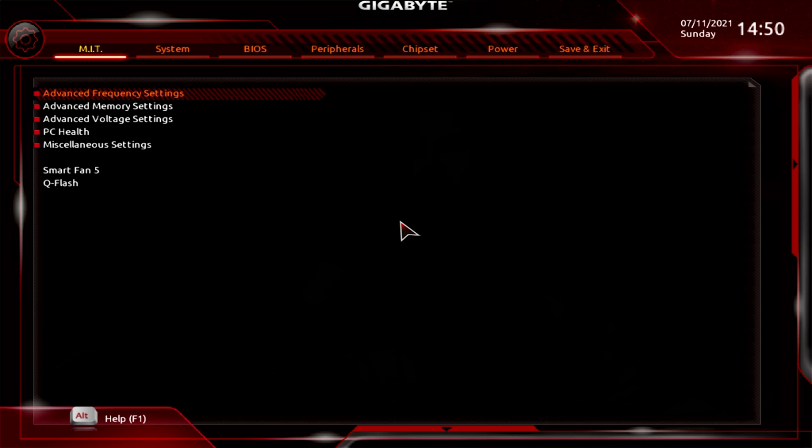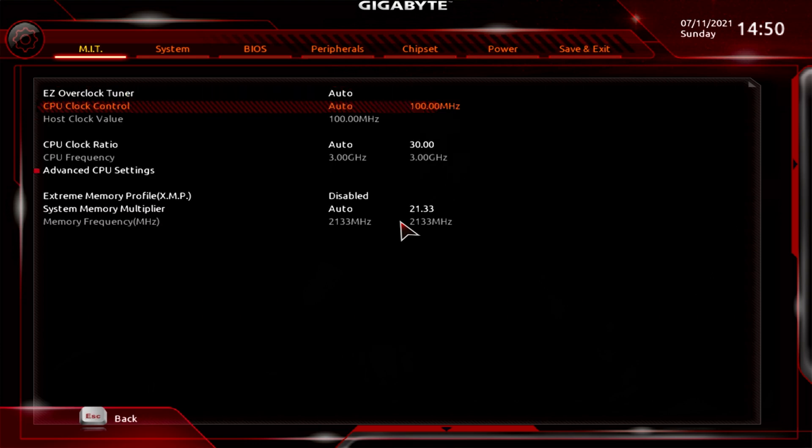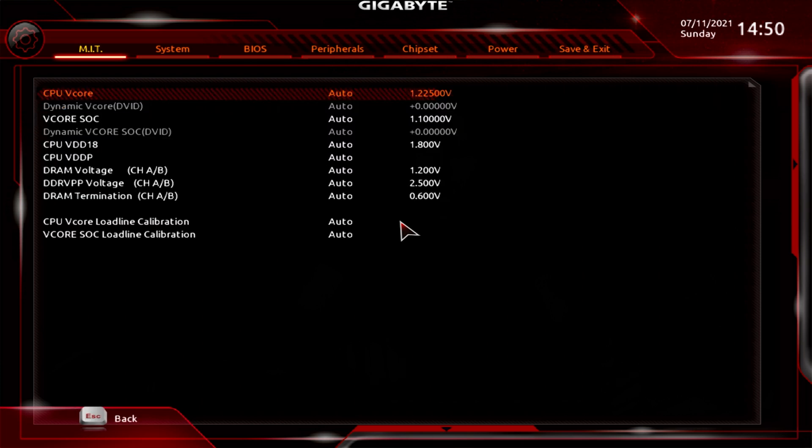For our 4GHz overclock, in advanced frequency we just used a core multiplier of 40, and in voltage settings we ran a 1.375V core voltage, then set the load-line calibration to 4 on the V-core. That's it — quick and dirty, but it runs nice and cool under our 280mm radiator.